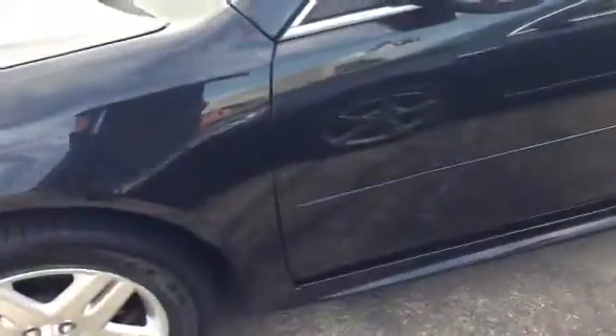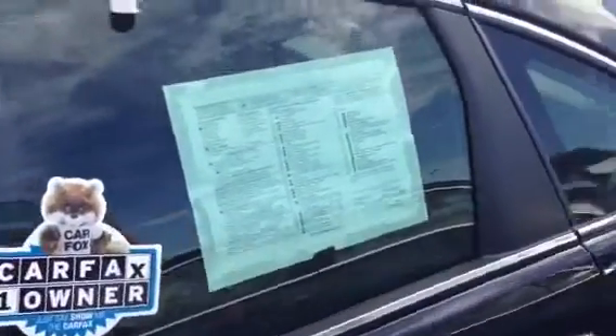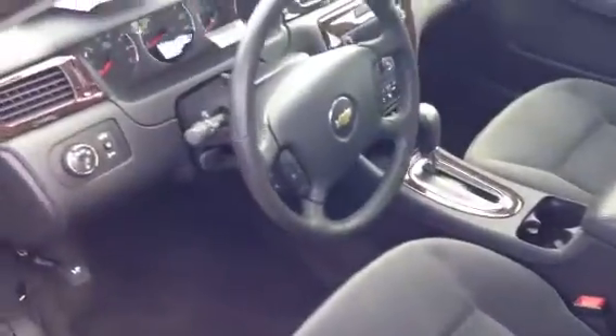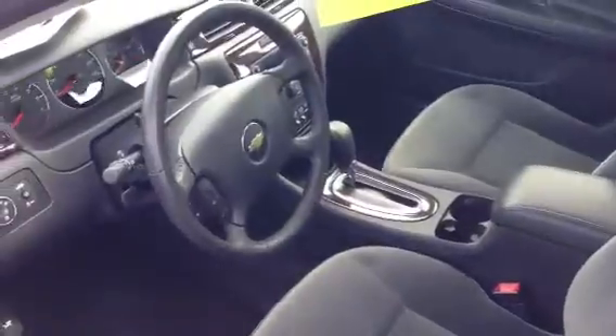Really nice feature. This has your typical Impala safe, comfortable 5 passenger setup with the LT1 package. So that's your aluminum wheels, Sirius radio, Bluetooth, cruise, automatic headlights for safety. This not only has the ABS, it has the traction control — perfect Wisconsin car. 6-way power seat with the lumbar.